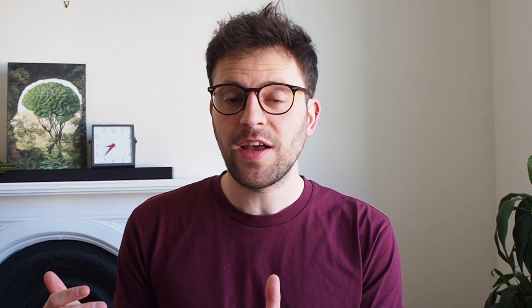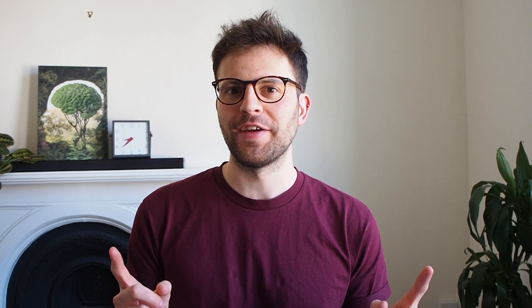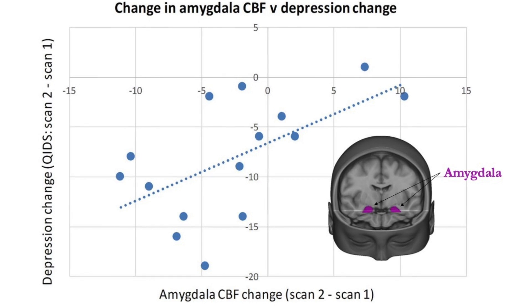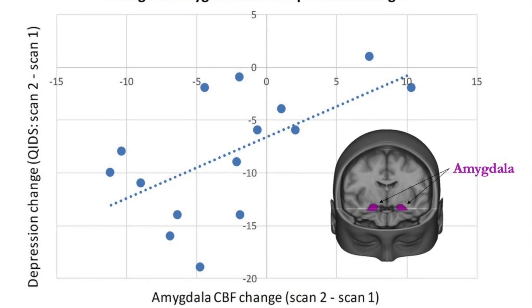But psilocybin doesn't end there. In another amazing study, psilocybin was given to 19 patients with treatment-resistant depression, and the results were pretty curious. They showed a decrease in blood flow to an area of the brain called the amygdala, and the greater the decrease in blood flow to the amygdala, the greater the participants' decrease in depressive symptoms. Psilocybin is a powerful and potentially dangerous drug that can cause bad side effects like panic attacks and paranoia, but could potentially be prescribed by a doctor — under the right circumstances, to appropriate patients, at the correct dosage.